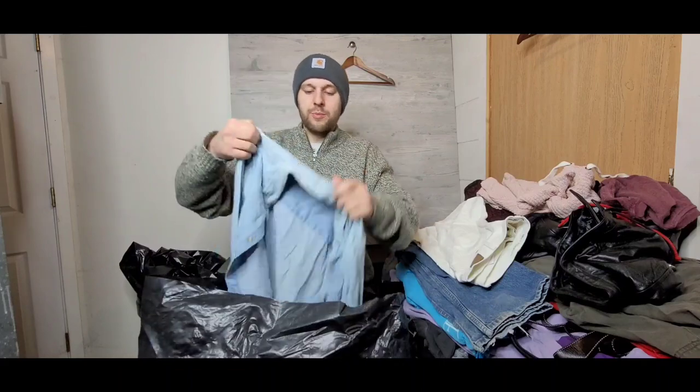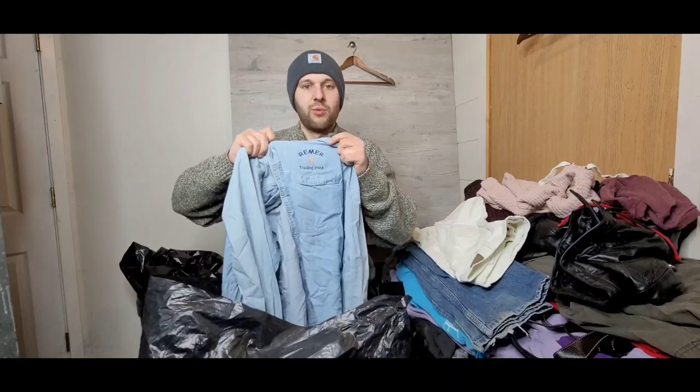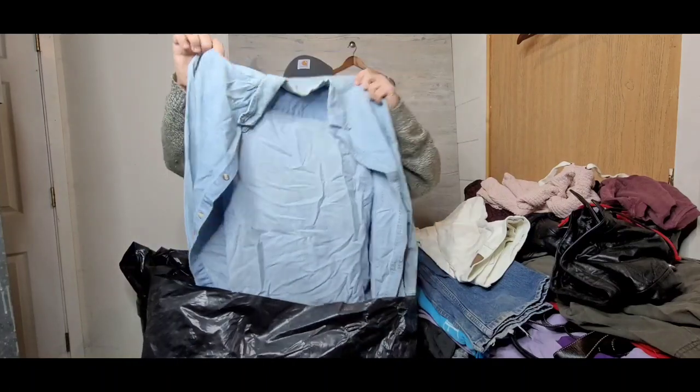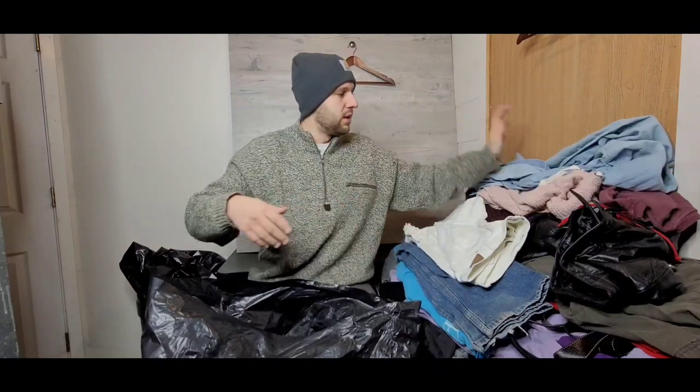We've got a super cool little denim shirt with a nice little embroidery on it — 'Reamer Trading Co.' Just a cool little denim shirt; quirky stuff like this always does well, around 15 bucks or so.